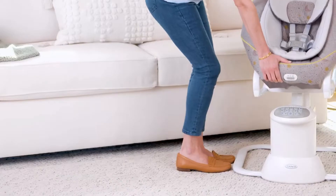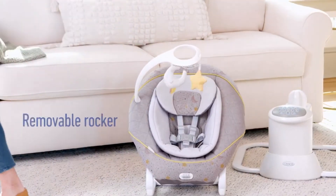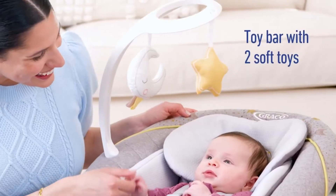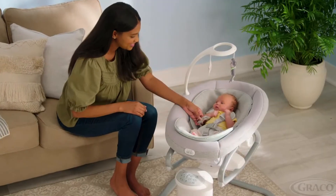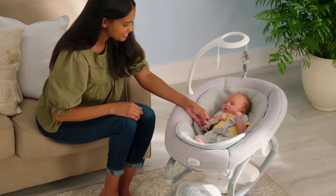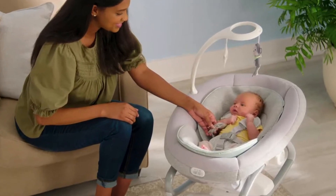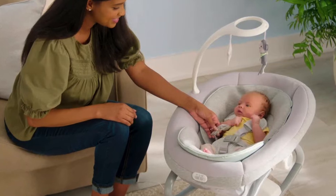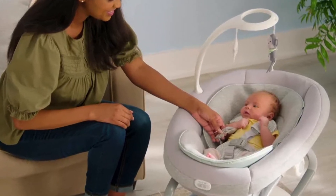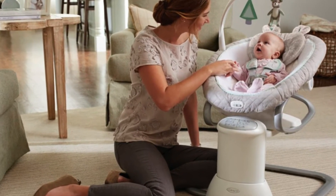We also like that the seat cushion is soft, comfortable, and machine washable. It takes perseverance to put this swing together — it took us 30 minutes to construct — but each piece has a distinct clicking sound when it is properly fitted, giving us confidence that everything was done correctly. However, pulling the seat off the foundation was all that was required, making the process a touch too simple. We wish the seat had been connected more firmly for reasons of safety.